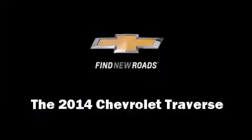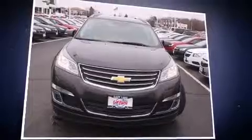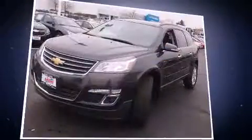The 2014 Chevrolet Traverse features a 3.6-liter V6 engine paired with a sophisticated six-speed automatic transmission. For added security, dynamic stability control supplements the drivetrain.